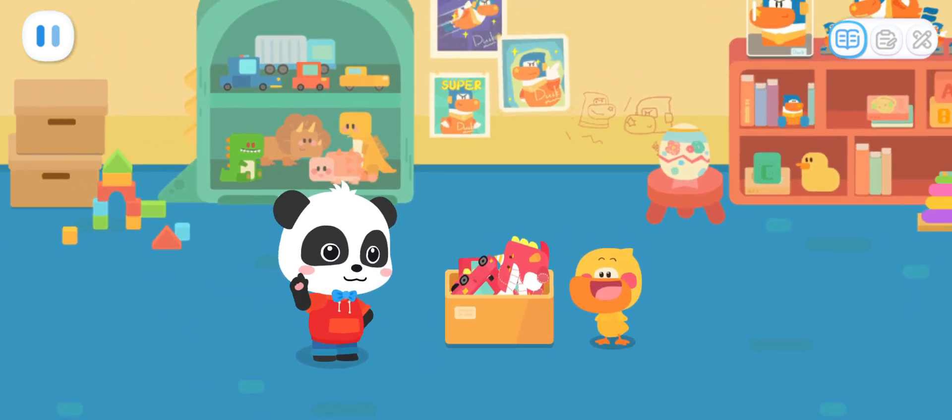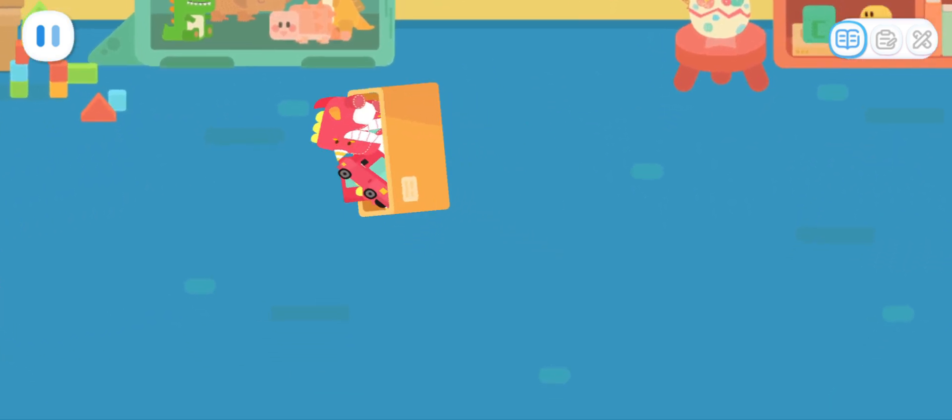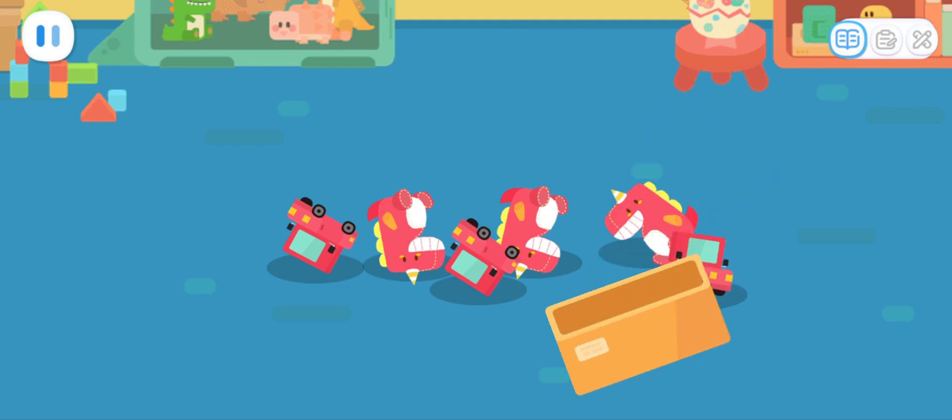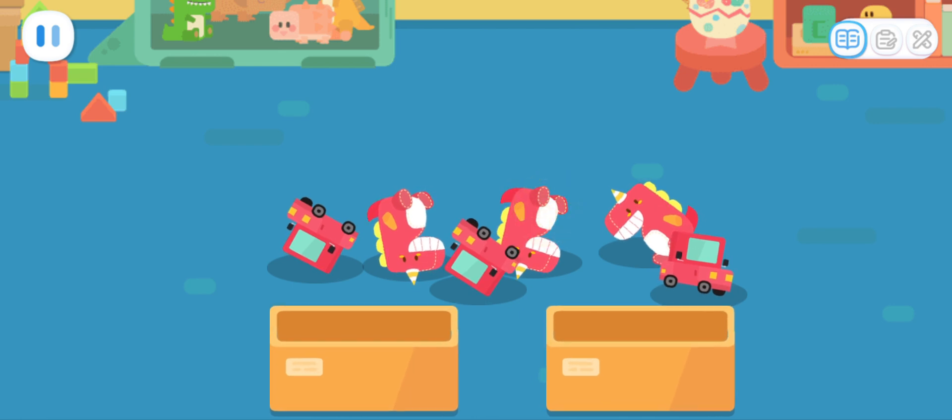All done! Quacky, you're stuffing all your toys together! It's a huge mess! How do we organize them? Look! The dinosaur toys and the little cars are not the same thing! Just put them in different boxes!